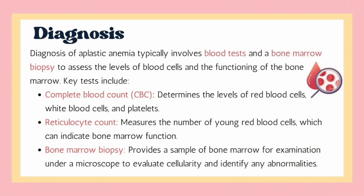Diagnosis of aplastic anemia involves blood tests and bone marrow biopsy to assess the levels of blood cells and functioning of bone marrow. Key tests may include complete blood count tests with differential, immature red blood cells count, and bone marrow biopsy.